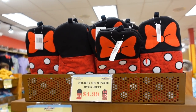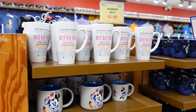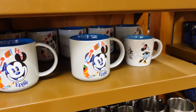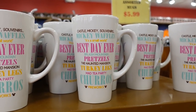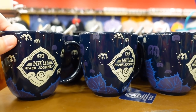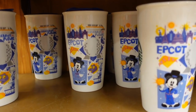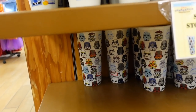Mickey and Minnie oven mitt for $4.99, and they even have an apron here for $12.99. Even more mugs here for $5.99 — so many mugs. I like this Epcot one. The Navi one is awesome as well — again $5.99. Most of these were $20 or more, what a good deal. They even have a Starbucks tumbler — this is the one from Epcot — for $9.99, and a Star Wars one down here as well.